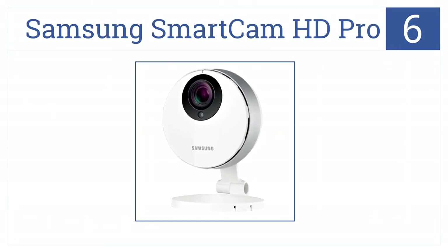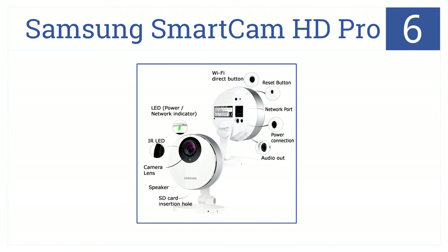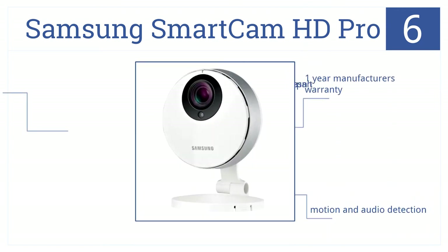Number 6. The Samsung Smart Cam HD Pro keeps babies safe with superior motion and audio detection. It can multi-stream up to 10 cameras. It comes with a one-year manufacturer's warranty and motion and audio detection. However, the camera does not pan.